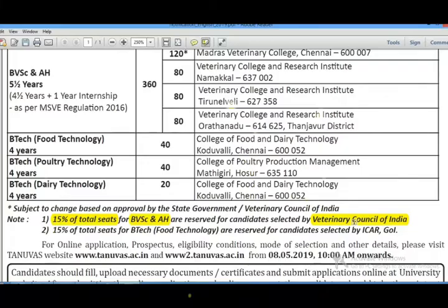You need Physics, Chemistry, and Biology as your subjects. In this course, you can take admission based on your marks. You can appear for the relevant exam to qualify.